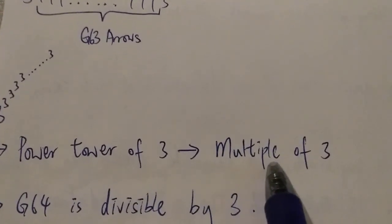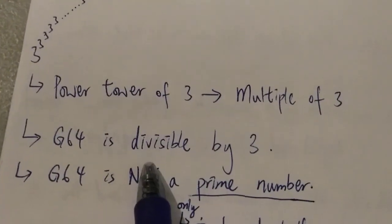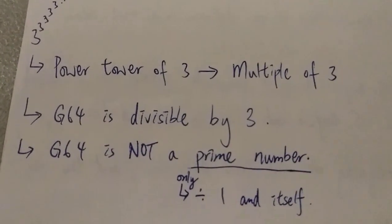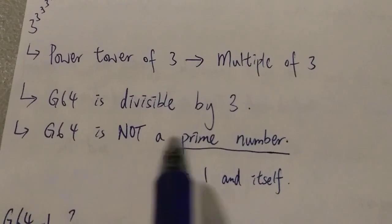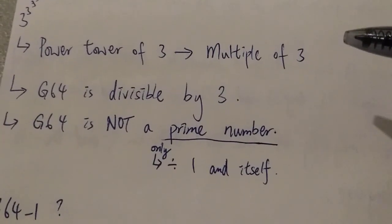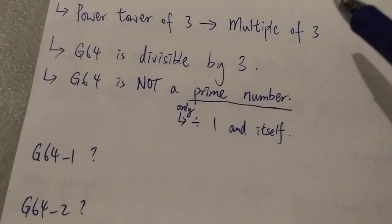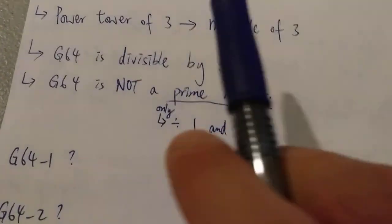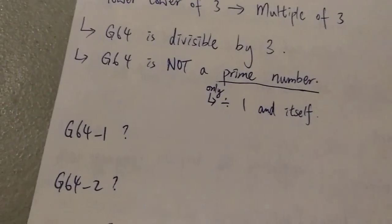It's just a huge power tower of three. In other words, it just means it is a multiple of three — Graham's number is a multiple of three. That means Graham's number is divisible by three, and at this point we can already tell that Graham's number is not a prime number, because a prime number by definition can only be divisible by one and itself.